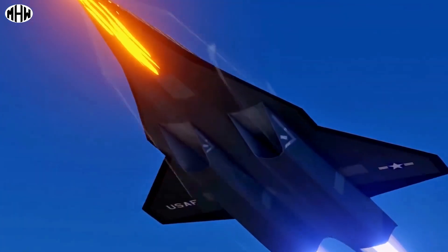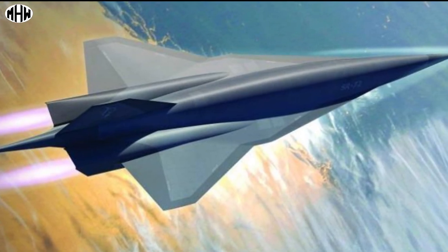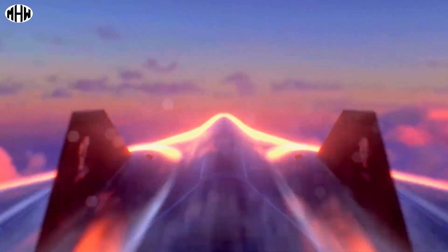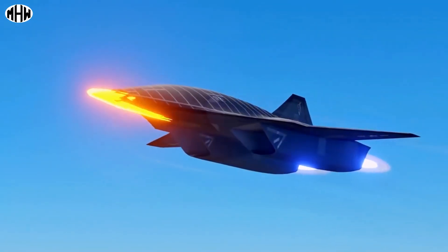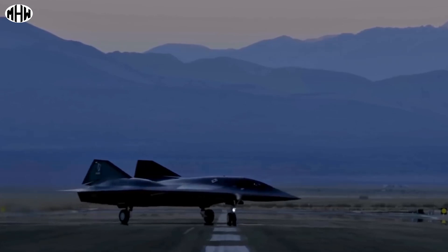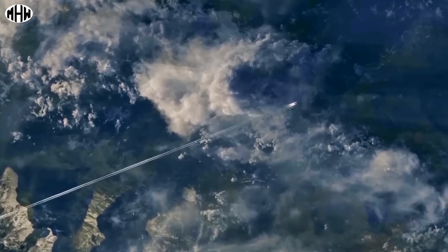The use of high-temperature-resistant composite materials will be necessary for the construction of the SR-72. Lockheed Martin expects to conduct tests on an SR-72 vehicle by 2025. The aircraft is part of the United States Air Force's agenda to develop a hypersonic reconnaissance and strike vehicle by 2030.